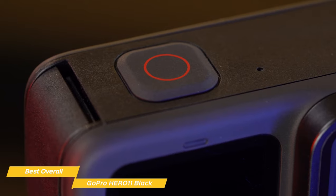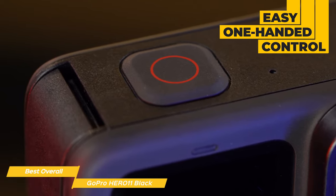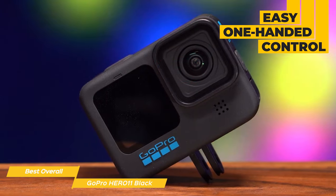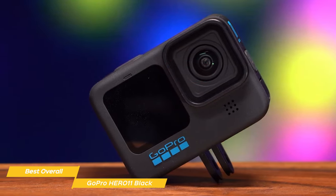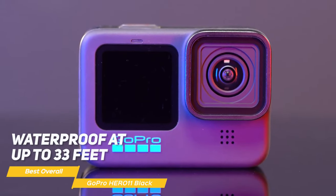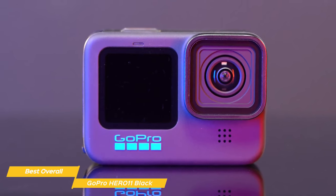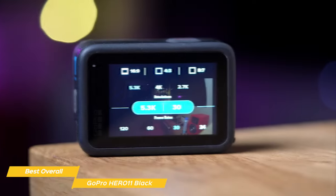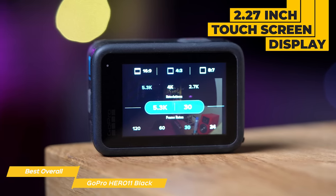The Hero 11 has a super practical design with camera buttons built right into the grip for easy one-handed control. It has flip-out tripod legs for stable shots and you can remove the grip and control the camera from a distance. The camera is also rugged and waterproof at up to 33 feet without needing a separate housing, so you can take it with you when you go swimming, diving, or surfing. Another great feature of the Hero 11 Black is its 2.27-inch touchscreen display.